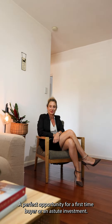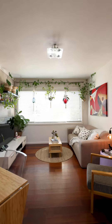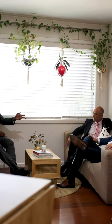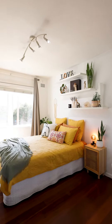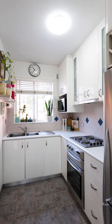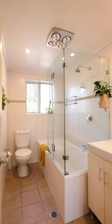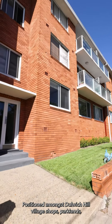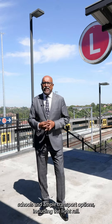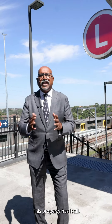A perfect opportunity for a first-time buyer or an astute investor, this property deserves your inspection to be truly appreciated. Positioned amongst Dulwich Hill Village Shops, parkland, schools, and ample transport options including the light rail, this property has it all.